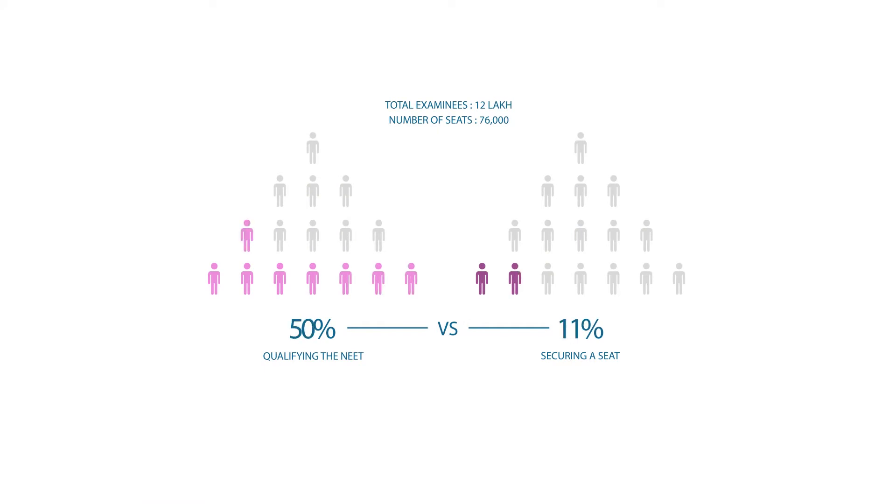However, qualifying does not secure a seat. To secure a seat, you have to get a certain rank. Every college has a different cut-off rank, and based on your rank, you will secure a seat. We'll talk about this in depth when we discuss the counseling process.